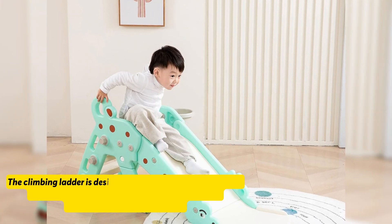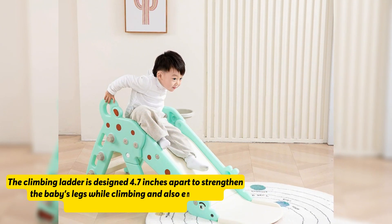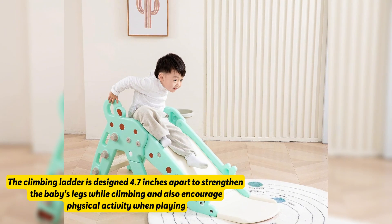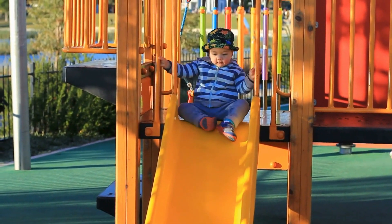The climbing ladder is designed 4.7 inches apart to strengthen the baby's legs while climbing and also encourage physical activity when playing. Physical activities are important in early childhood development.